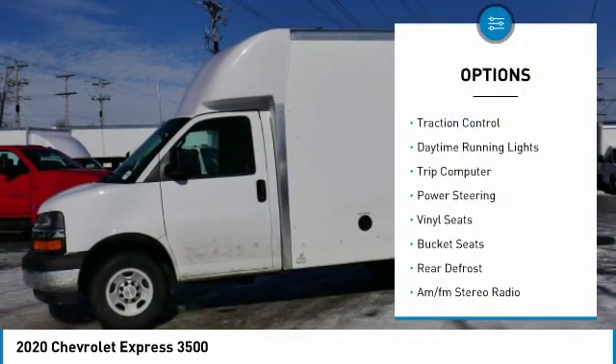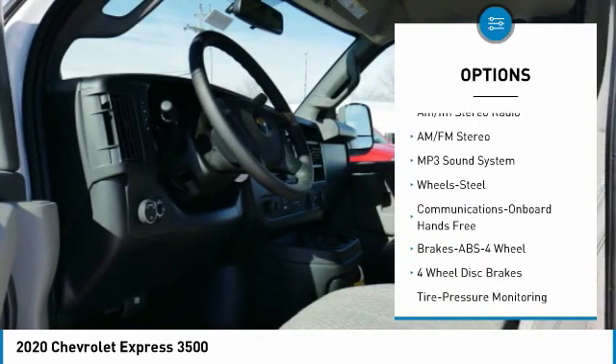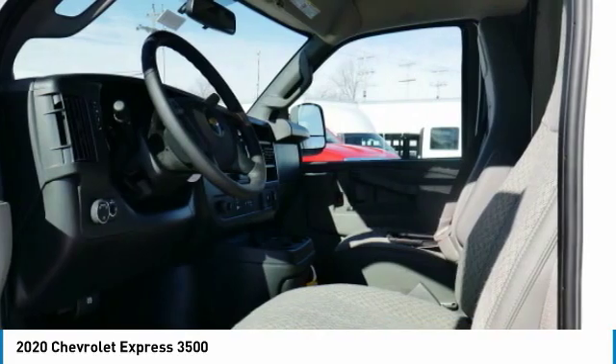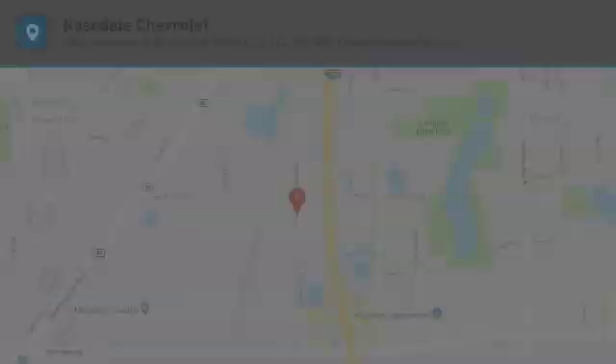Here are some of this vehicle's great options: traction control, daytime running lights, trip computer, power steering, vinyl seats, bucket seats, rear defrost, and AM/FM stereo radio. This isn't just a vehicle — it's an experience. So stop in for a test drive today.